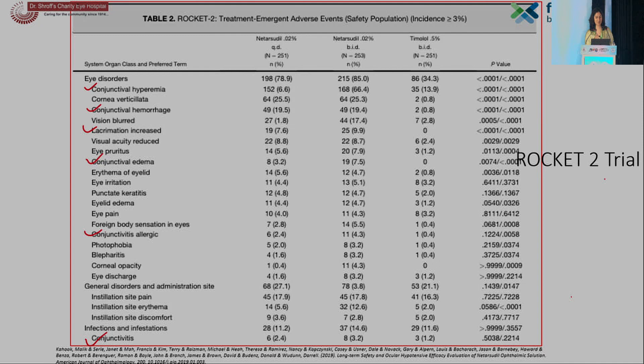This is the long list of only the ocular side effects with rho-kinase inhibitors reported in the ROCKET II trial: conjunctival hyperemia, conjunctival hemorrhage, lacrimation increased, conjunctival edema, allergic conjunctivitis, and drug-induced cicatrizing conjunctivitis.